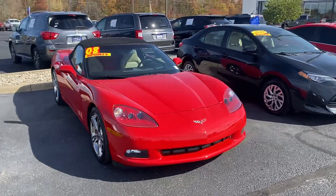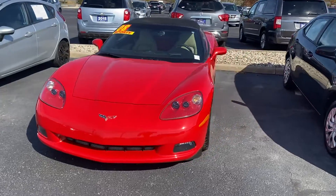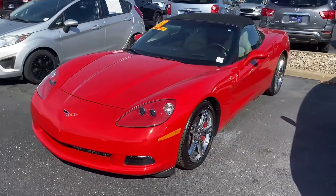Good afternoon, this is Scott with Bill Estes Ford. Here's our 2008 Chevy Corvette convertible that we got on trade.